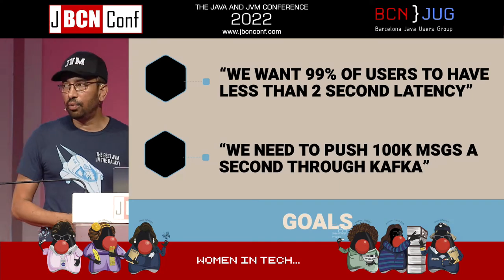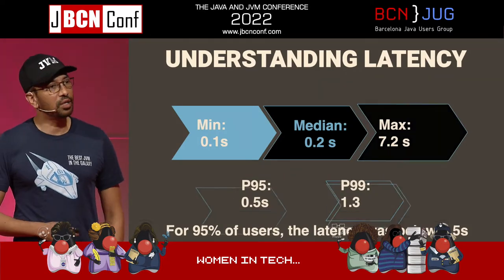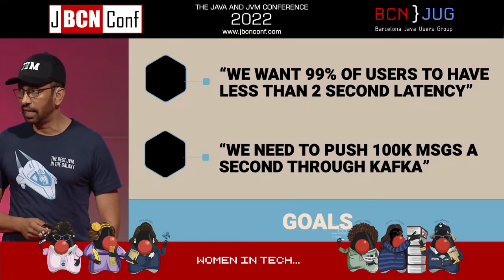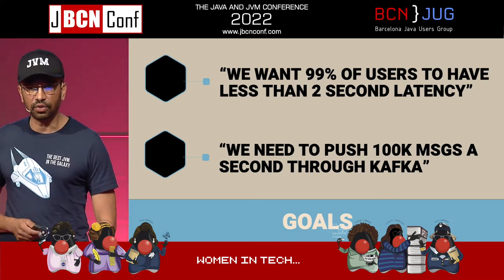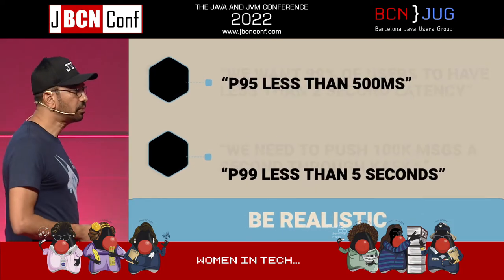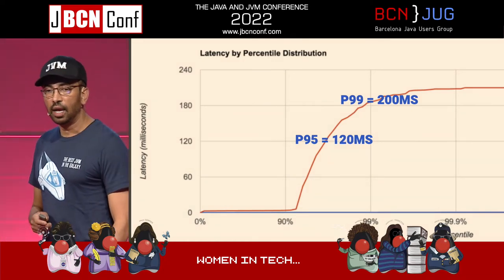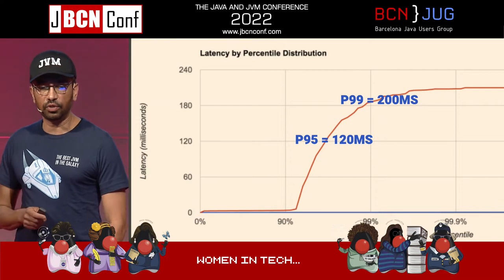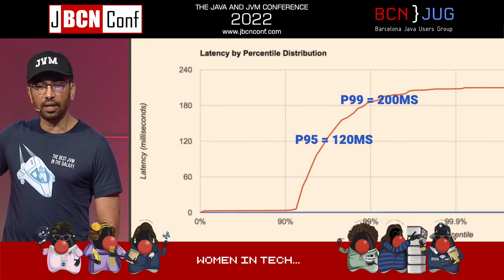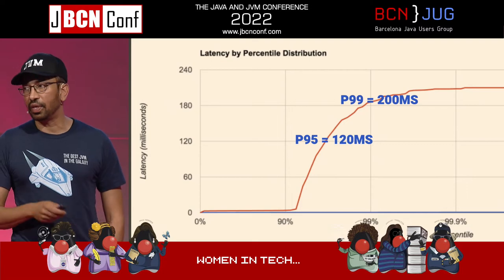How do we explain this to our business people? If we show them a chart, they'll say they don't know what it means. So we explain it this way: we want 99% of users to have less than 2 seconds of latency, or we need to push 100,000 messages a second through Kafka. Those are terms your business people will understand. When we chart latency versus percentile, you can see where P95 and P99 fall on the graph — this is how we visually represent and think about performance.